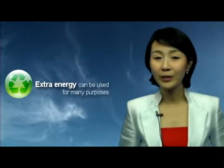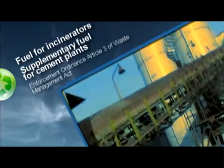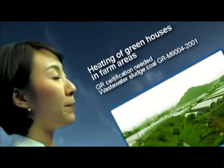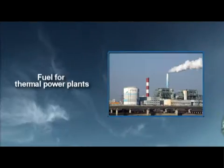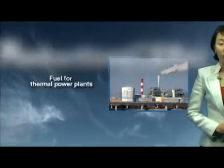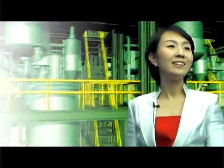The fuel produced here can be used for many purposes: fuel for incinerators, supplementary fuel for cement plants, heating of greenhouses in farm areas, raw material for RPF production, and fuel for thermal power plants. And it can be used to obtain certified emission reduction for CDM businesses.